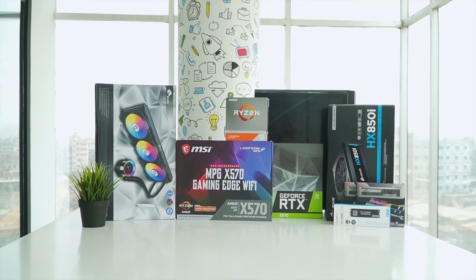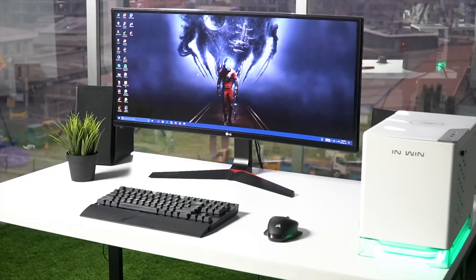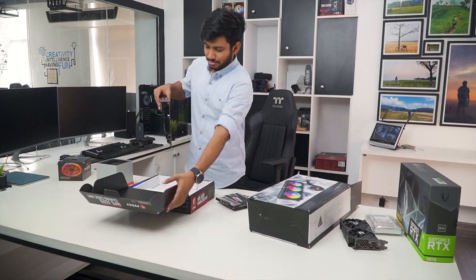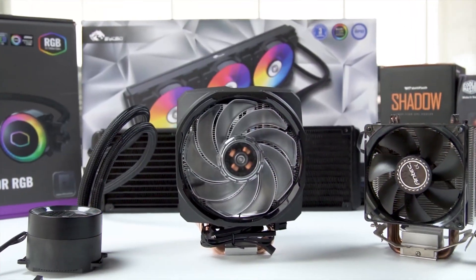Techfluenza delivers a complete buying guide for tech enthusiasts. Here we try our best to make you pick the best PC components, laptops, and other tech gadgets with brief technical information, pros and cons, ratings, and recommendations. Our tech expert team tests, reviews, and benchmarks thousands of products to come up with the list of the best and latest products, along with recommendations for the viewers. To know what is the best choice for you, watch the full video and check the description for the purchase links.